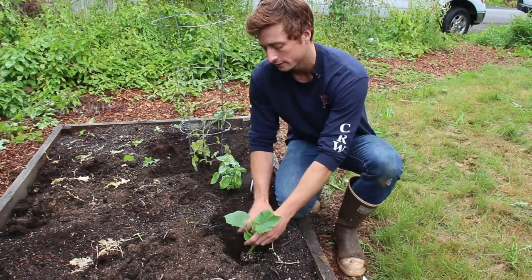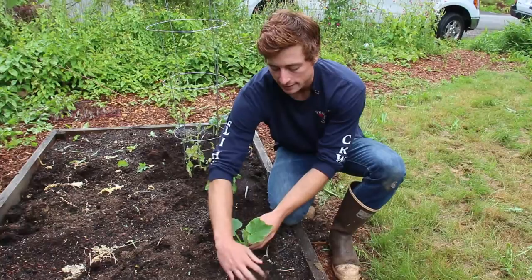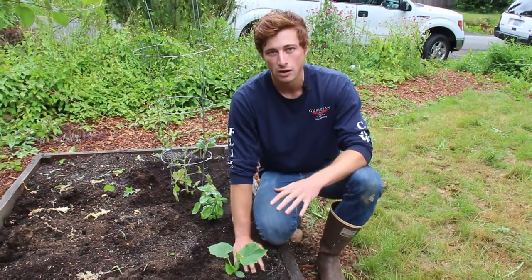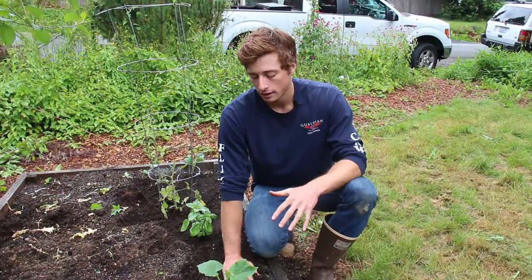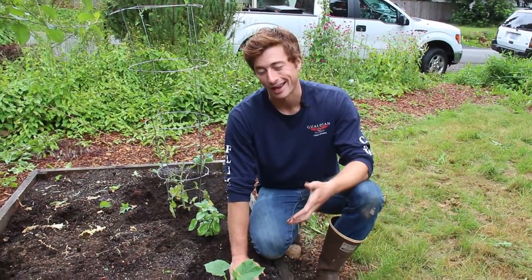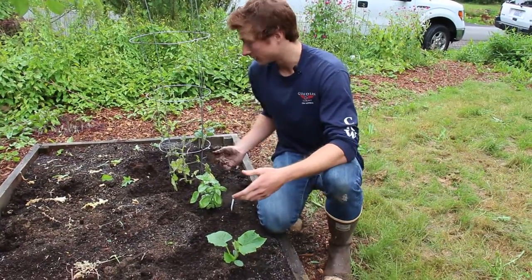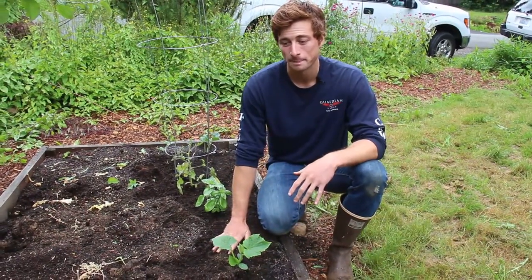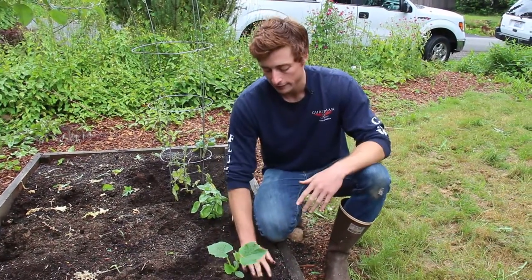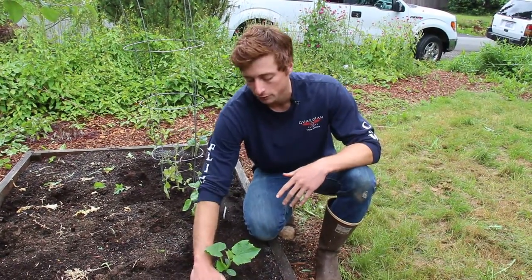I want to be delicate with cucumbers because I've noticed in the past that if you are fairly rough with them and the root mass, they can suffer from shock and not do as well. Other plants like tomatoes don't seem to be as finicky, but with cucumbers make sure that either you plant them from seed or you're really careful with the root mass.